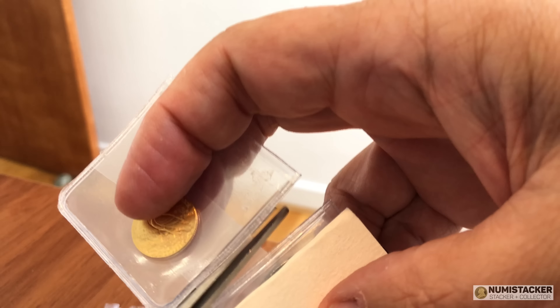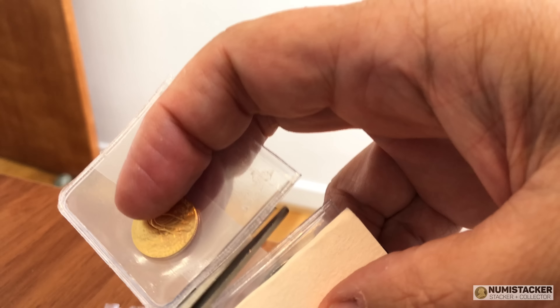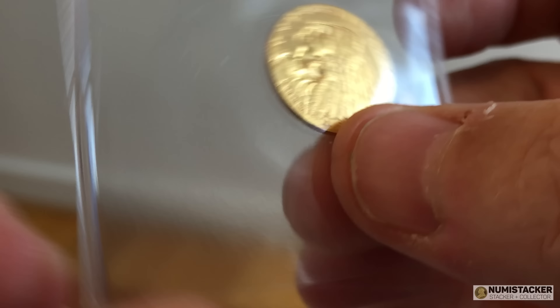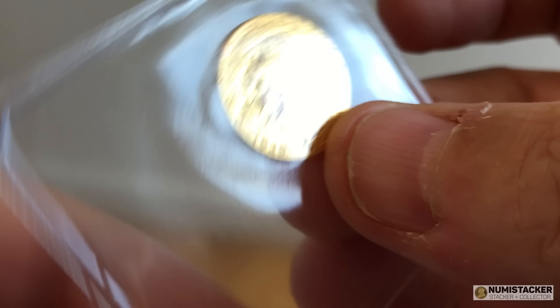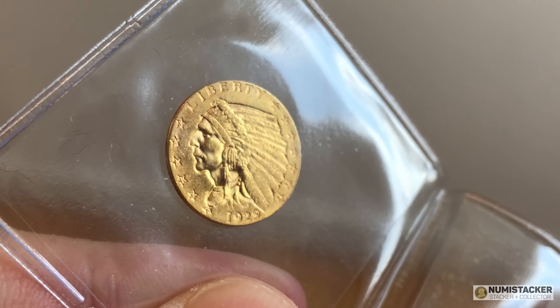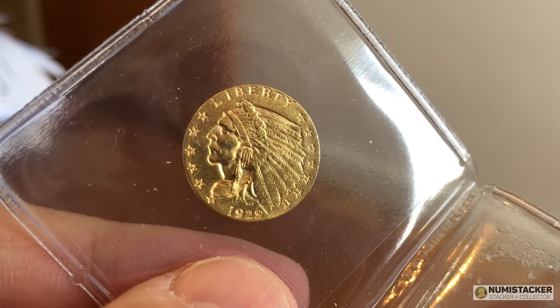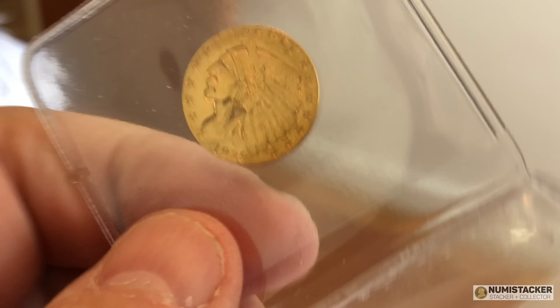These coins certainly act as a great reminder of just how beautiful early American coinage was. We call them the three little Indians — three Indian head eagles. The big one here is the $10 eagle, then the $5 half eagle, and then there's the little one and one that's even bigger but with a different design. So all three eagles in one little video — what more could you guys want?